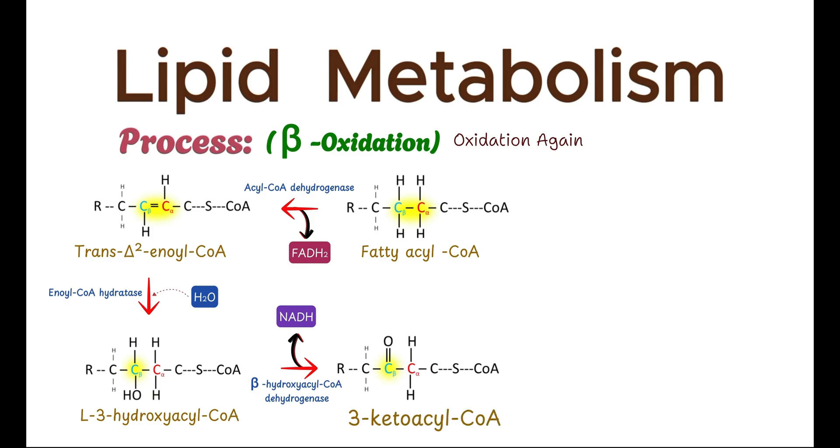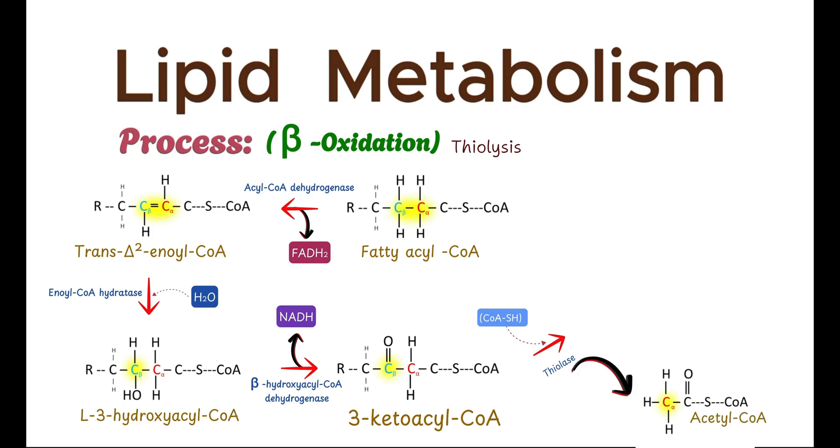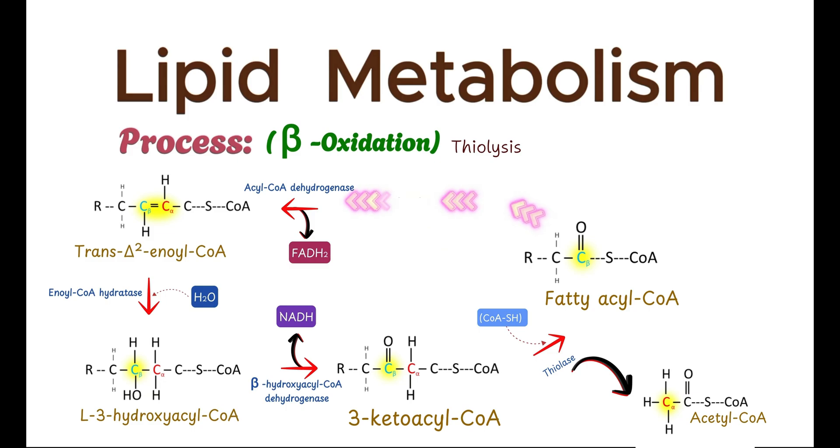The final step in the cycle involves the cleavage of the bond between the alpha and beta carbons by the enzyme thiolase. This reaction is known as thiolysis because it involves the addition of a coenzyme A molecule. The result is the release of an acetyl-CoA molecule and the production of a shortened fatty acyl-CoA, which can re-enter the beta-oxidation cycle for further processing. The acetyl-CoA produced can then enter the citric acid cycle to be fully oxidized for energy production.